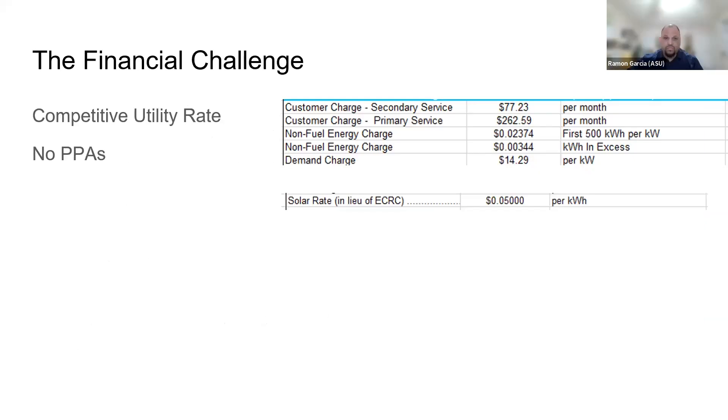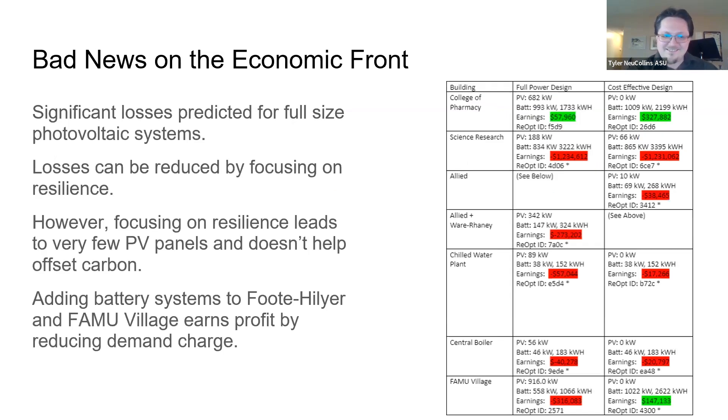For a financially viable solution, we are contending with a local utility rate of about 2.5 cents per kilowatt hour, plus a demand charge of $14.29 per kilowatt. However, we are also looking at another rate. Given that FAMU is obligated to reach climate neutrality by 2050, this can be achieved by purchasing solar quickly from the utility at 5 cents per kilowatt hour. So if the PV system happens to be above normal utility rates but below 5 cents, there might still be an opportunity cost for not investing. The utility rate is very hard to beat, and we're up against a challenge.